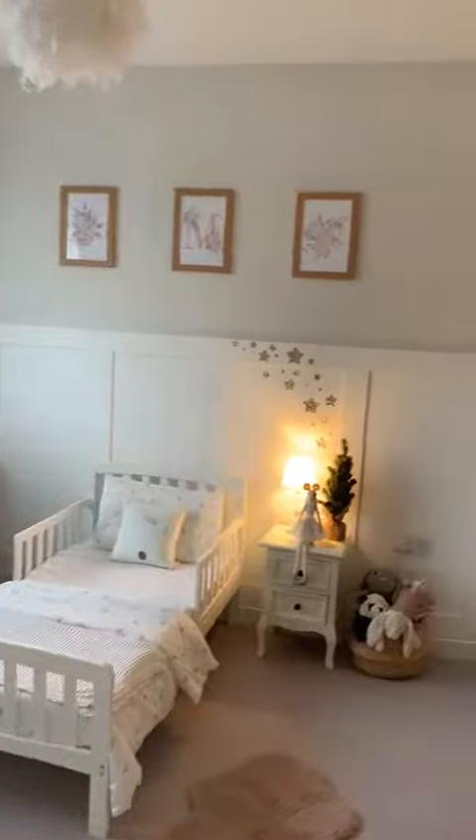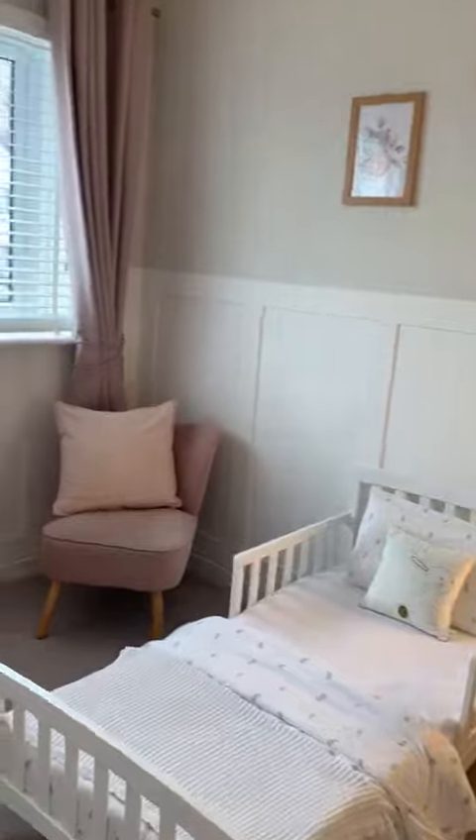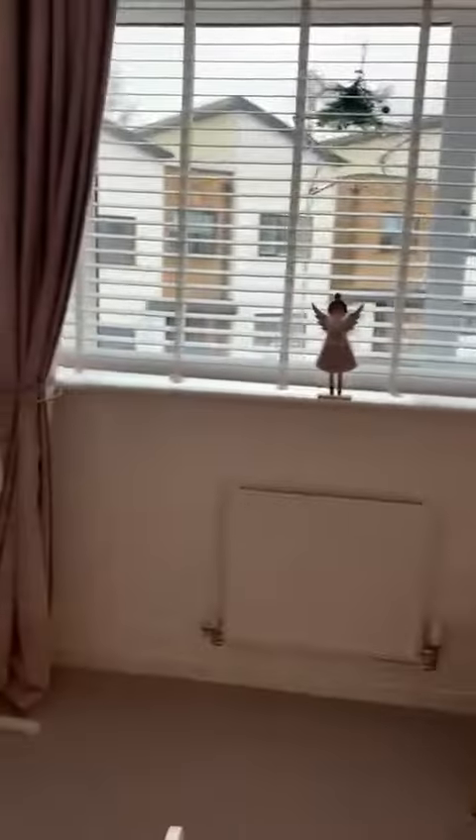Bedroom two has got fitted wardrobes — great sized fitted wardrobes — and again the panelling just really finishes the room off.